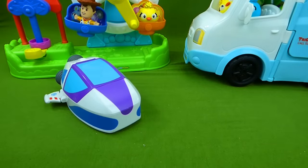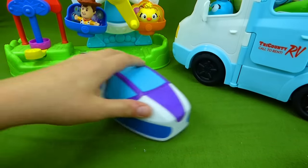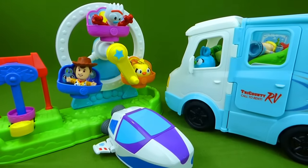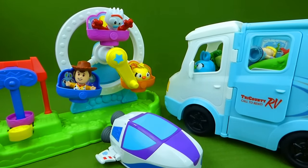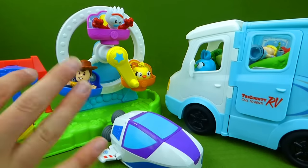I really enjoyed showing you all of these cool toys. The camper van was a lot of fun, and the Ferris Wheel is really cool. If you have any questions, be sure to place them in the comments, and hit the subscribe button for lots more toy videos. Thanks, guys — bye!